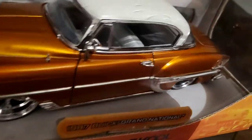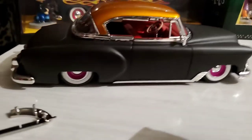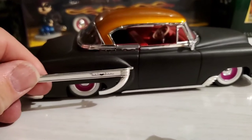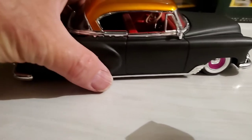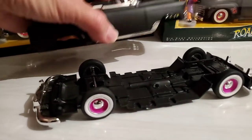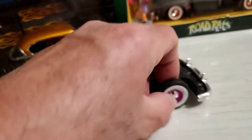You can see the chrome trim — it's fairly scale accurate. What they had to do was cut channels into the metal body so they could insert the chrome piece with pins and make it look more scale accurate. Since everything comes apart and is held together with screws, you can take the wheels apart too.